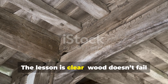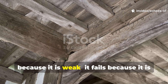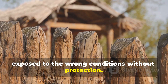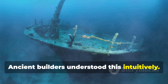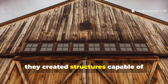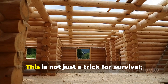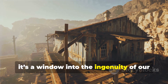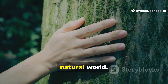The lesson is clear. Wood doesn't fail because it is weak — it fails because it is exposed to the wrong conditions without protection. Ancient builders understood this intuitively. By drying, treating and sealing wood, they created structures capable of withstanding hundreds of storms. This is not just a trick for survival; it's a window into the ingenuity of our ancestors and their relationship with the natural world.